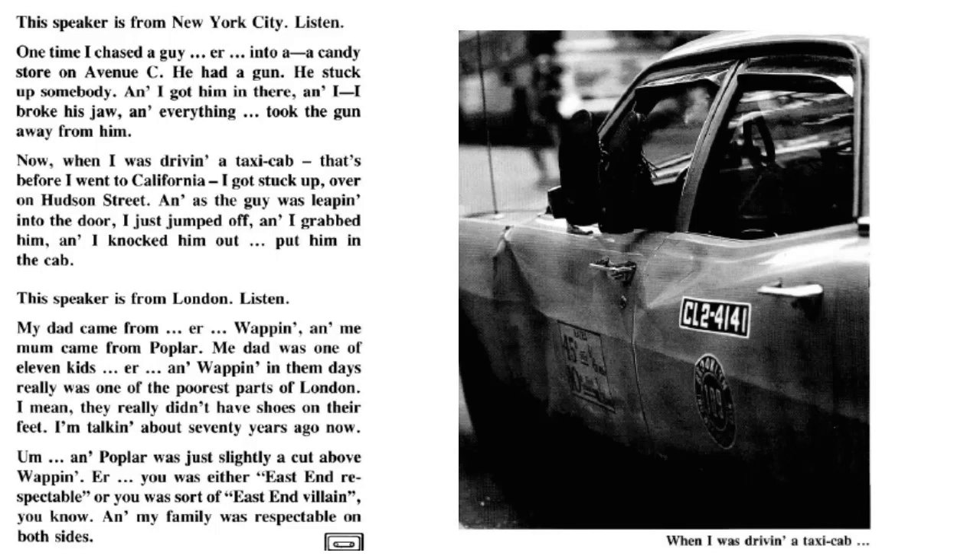This speaker is from London, listen. My dad came from Wapping and my mum came from Poplar. My dad was one of 11 kids. Wapping in them days really was one of the poorest parts of London — they really didn't have shoes on their feet, I'm talking about 70 years ago now. Poplar was just slightly a cut above Wapping. You was either East End respectable or you were sort of East End villain, and my family was respectable on both sides.